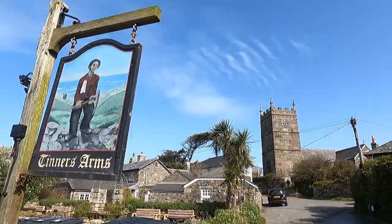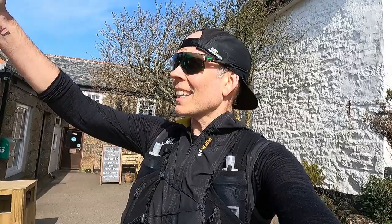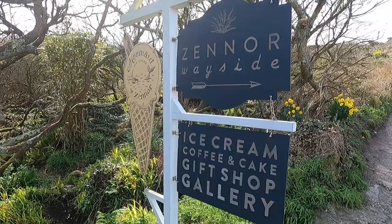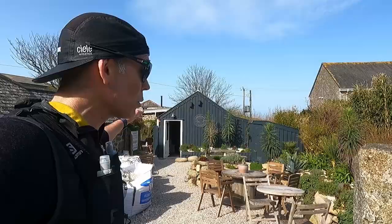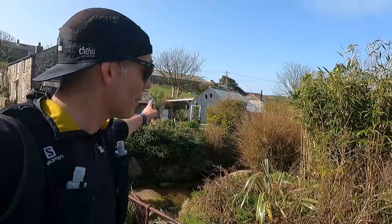Just behind me we've got the Tinners Arms — a great little pub with great beers, great food, and you can even stay here. Really amazing place with easy accessibility to the coast path both ways, a short walk to St Ives, or you can head out to the Gurnard's Head. And then behind me you've got the Moomaid of Zena Cafe, famous for their homemade ice cream which is delicious, plus a nice gift shop and lunch options. So if you ever come down to Zena, I'd definitely recommend stopping for an ice cream at Moomaid and a pint at the Tinners.